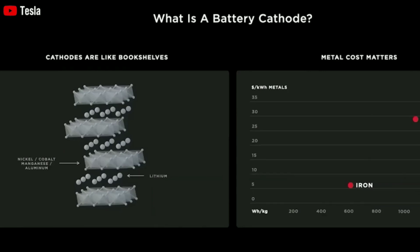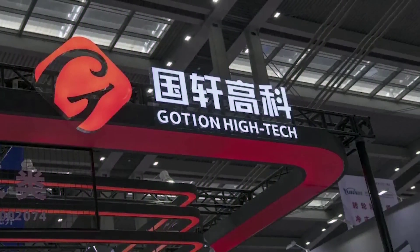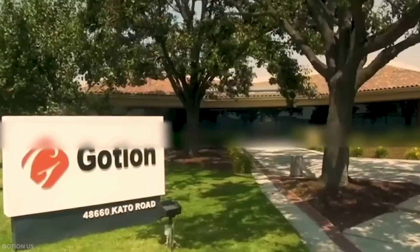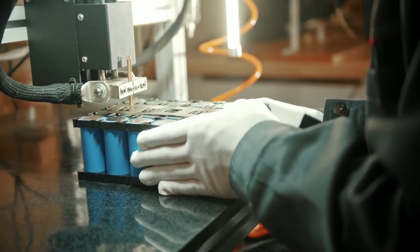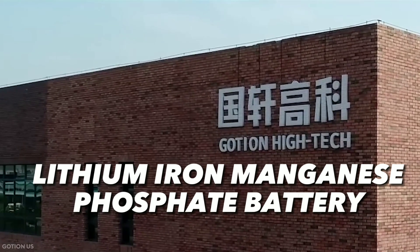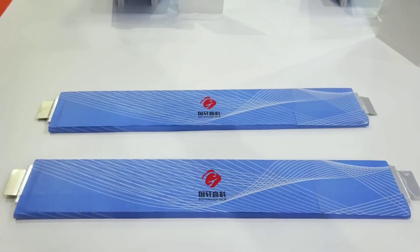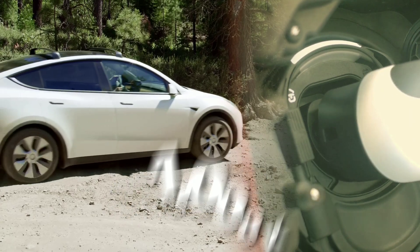They say that manganese is the main cathode material because it can scale to very high tonnage. Meanwhile, Goshin High Tech, a US-based company owned by China, is one of the world's leading EV battery manufacturers. They have announced a breakthrough in the form of a lithium iron manganese phosphate (LMFP) battery that is ready for production. They claim that this battery can deliver a driving range of up to 1,000 kilometers from a single charge.